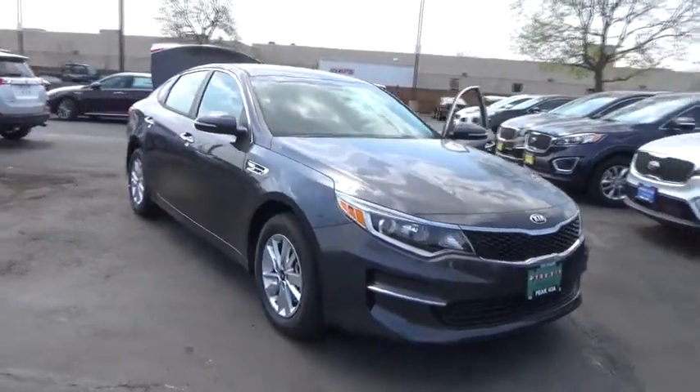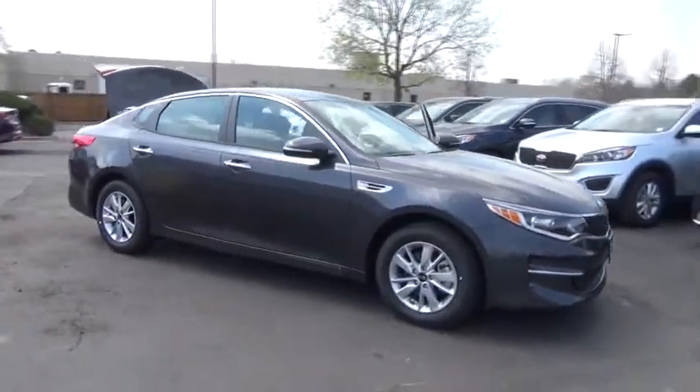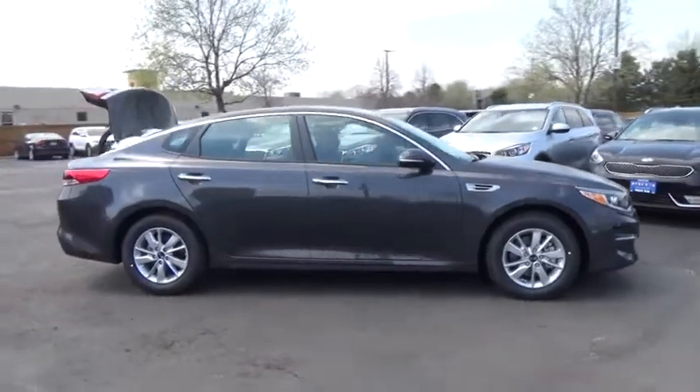The 2018 Optima, the all-new Kia Optima, offers a new level of style and performance features from Kia.